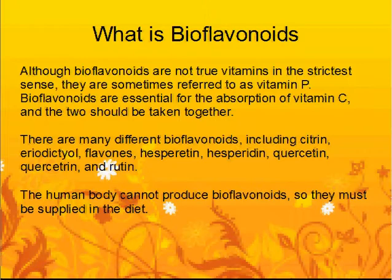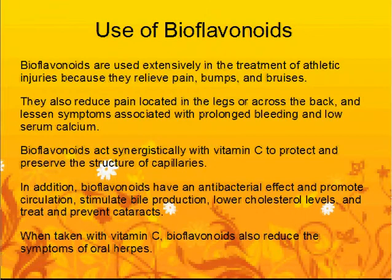Quercetin and rutin. The human body cannot produce bioflavonoids, so they must be supplied in the diet. Bioflavonoids are used extensively in the treatment of athletic injuries because they relieve pain, bumps, and bruises. They also reduce pain located in the legs or across the back, and lessen symptoms associated with prolonged bleeding and low serum calcium.